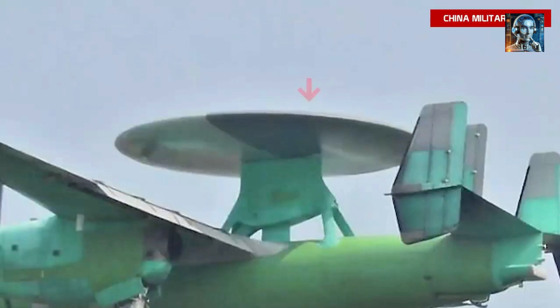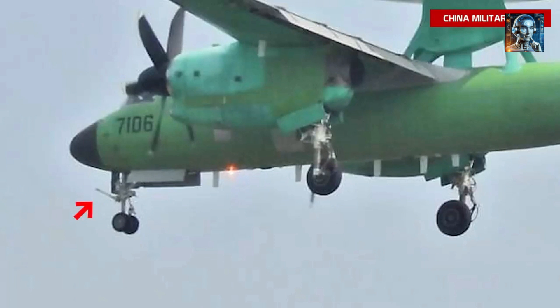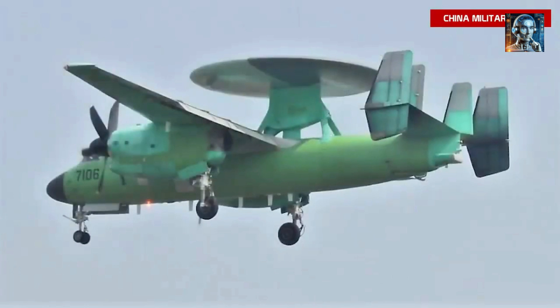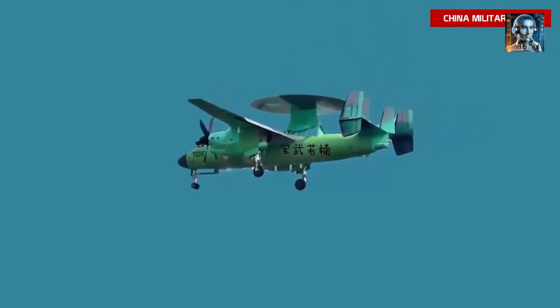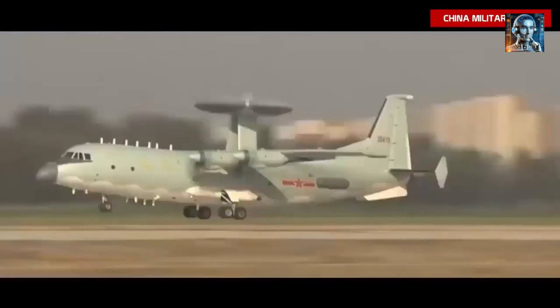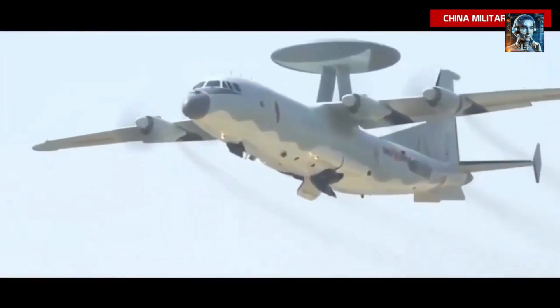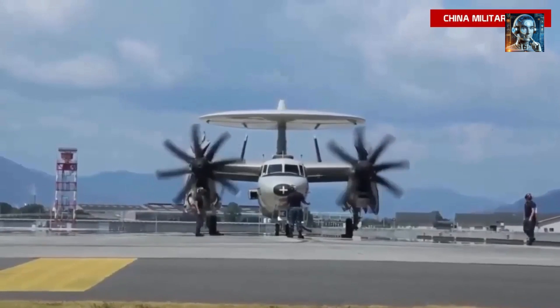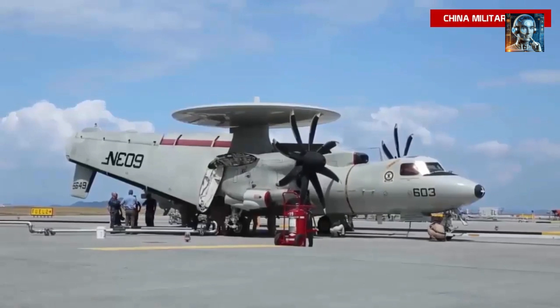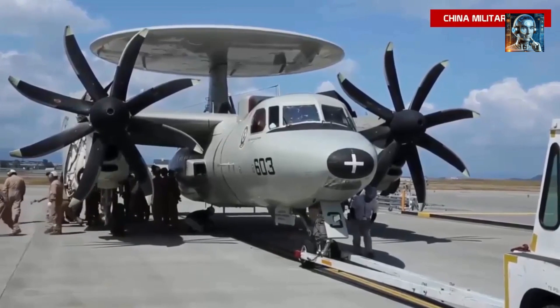Regarding design and technology, while not a full-fledged stealth aircraft, the KJ-600 incorporates certain stealth features in its design. The shape of the fuselage and the placement of the radar dome are optimized to reduce its radar cross-section, making it harder for enemy radars to detect and track. The most distinctive feature is its rotating radar dome, which houses the AESA radar and rotates to provide a full 360-degree field of view, ensuring continuous surveillance and tracking. The KJ-600 typically accommodates a crew of 5 to 7 personnel, including pilots and mission specialists, who operate from a suite of advanced workstations designed for ergonomic efficiency.